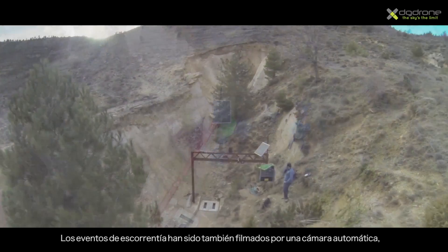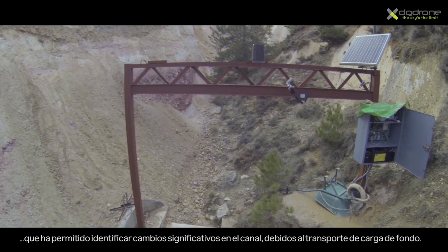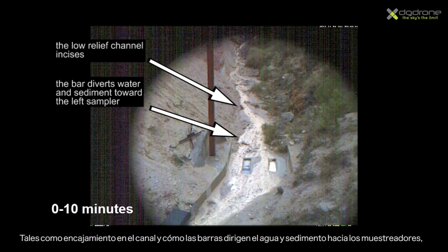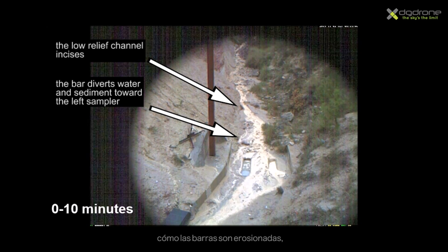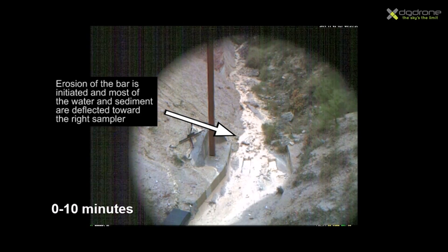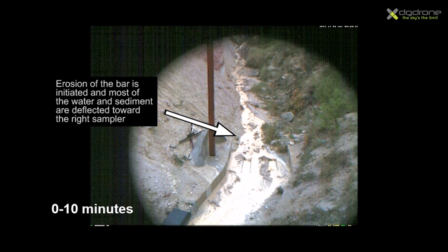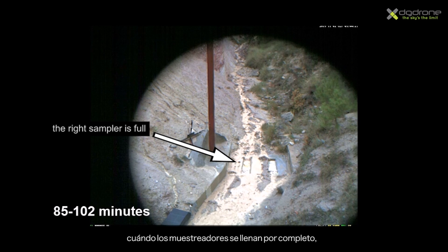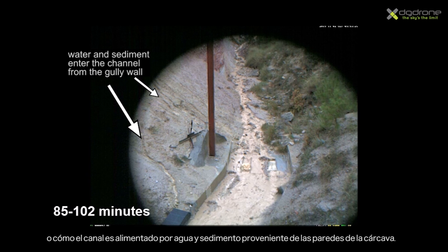Runoff events have also been recorded by an automatically triggered video camera, allowing the identification of dramatic changes in the channel due to bedload transport, such as channel incision and how the bars divert the water towards the samplers, how the bars are eroded, when the samplers are totally filled, or how the channel is fed by water and sediment from the galley walls.